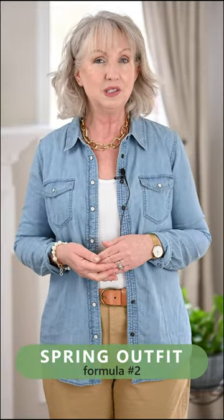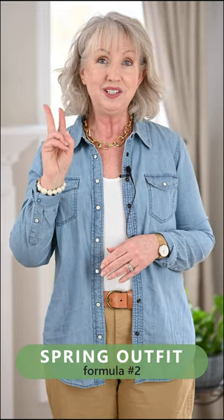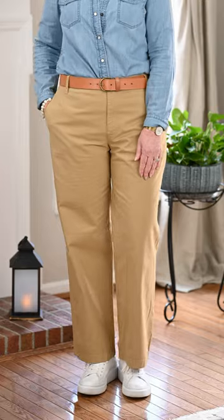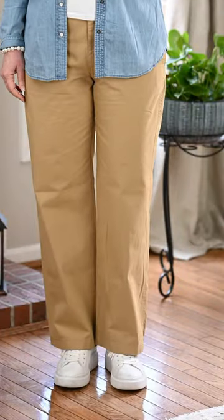Spring is fast upon us, and I'm sharing outfit formulas for spring. Outfit formula number two is a great pair of modern chinos, a great tank top, a chambray or denim shirt, and fun sneakers.